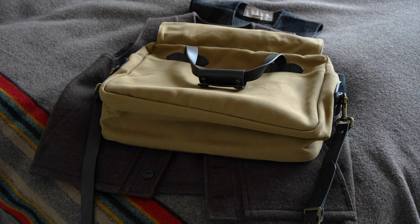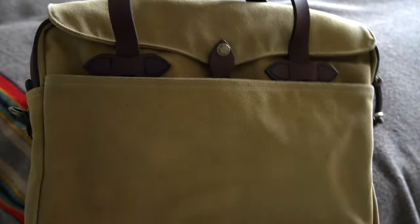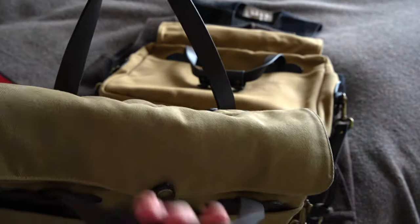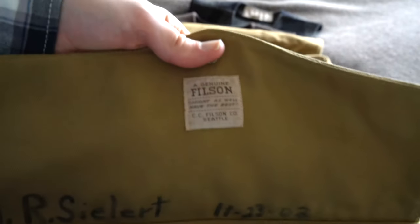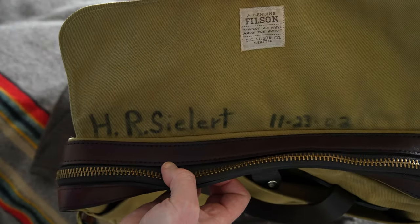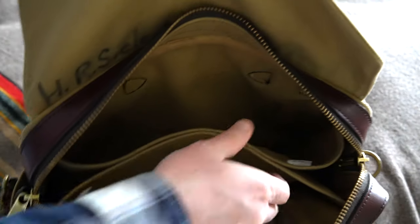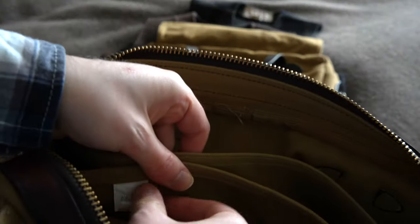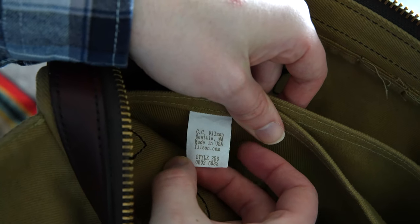Let's grab the 2002 256 and walk you around this briefcase. Overall you can see virtually no difference. This thing has got a little bit more patina, and the previous original owner wrote his name on it in Sharpie, but this bag was really well taken care of. This is an era where they used the 'Might as well have the best' tag. Here's the previous owner's name and when he purchased the bag in 2002. The leather itself, again from Wickett & Craig, has great patina.